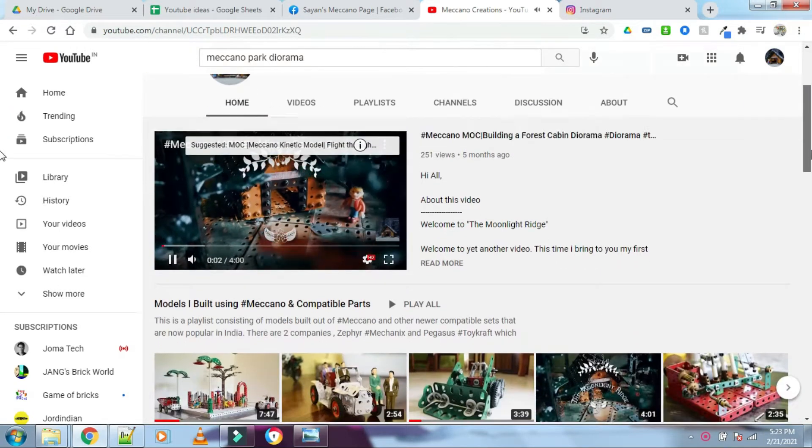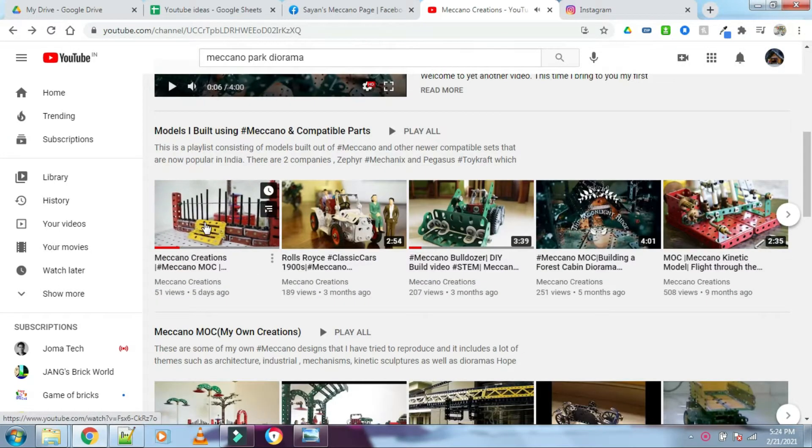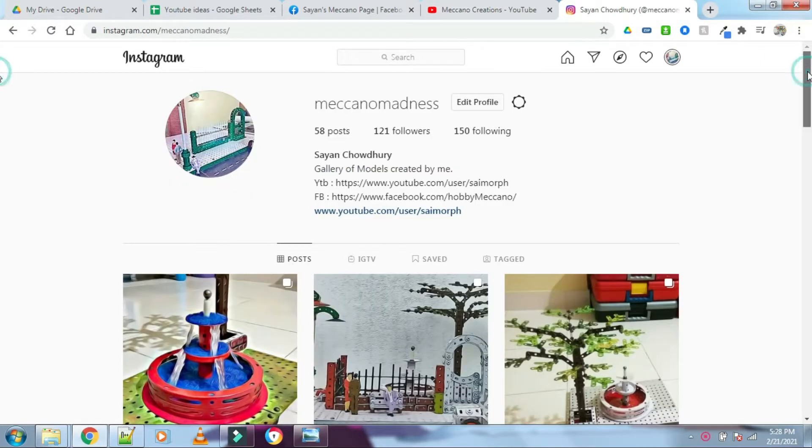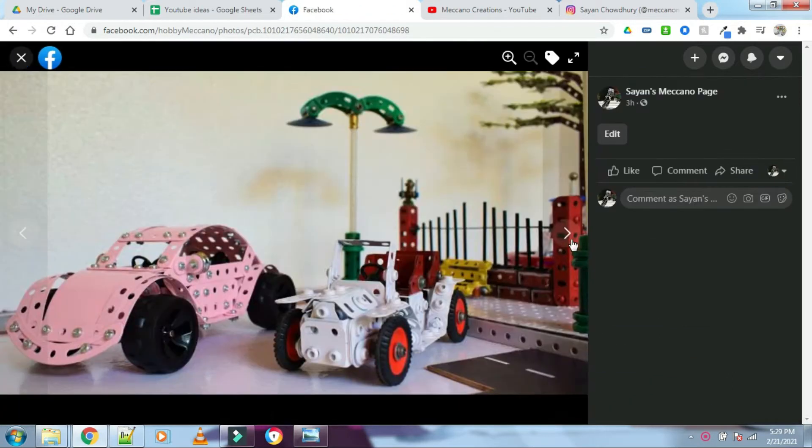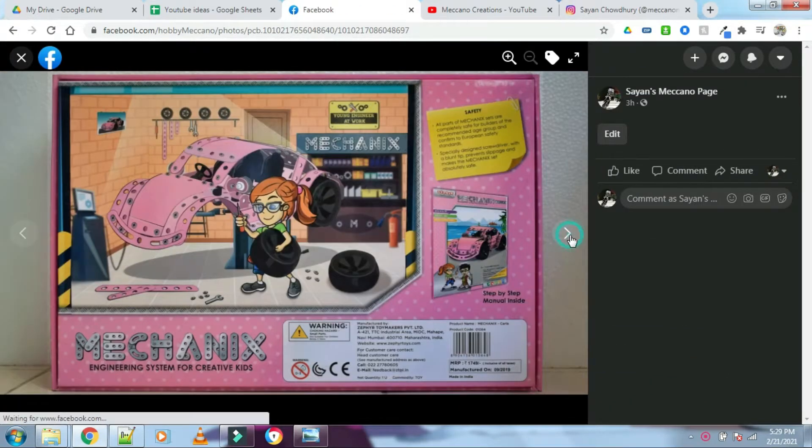I try to upload as regularly as possible and you might find a few things you will like. You can also follow me on Instagram and on Facebook. I do post a lot of updates on my projects and it will keep you posted on what is next.